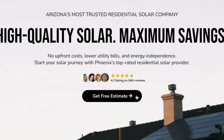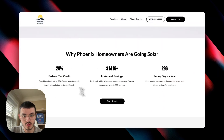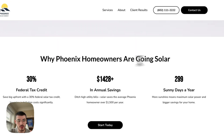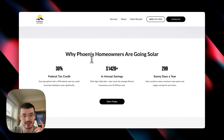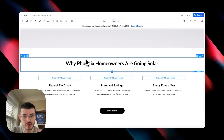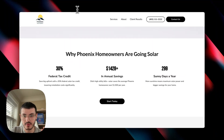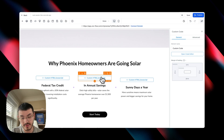You may see some cool effects throughout this website and I'm going to break down those towards the end of the video. Scrolling down, we have a section — 'Why Phoenix homeowners are going solar' — presenting three different stats. What this looks like on GoHighLevel is a one-column row with a headline and then three separate columns. To make the numbers count up, I used some custom code, which I'll also demo live towards the end of the video.